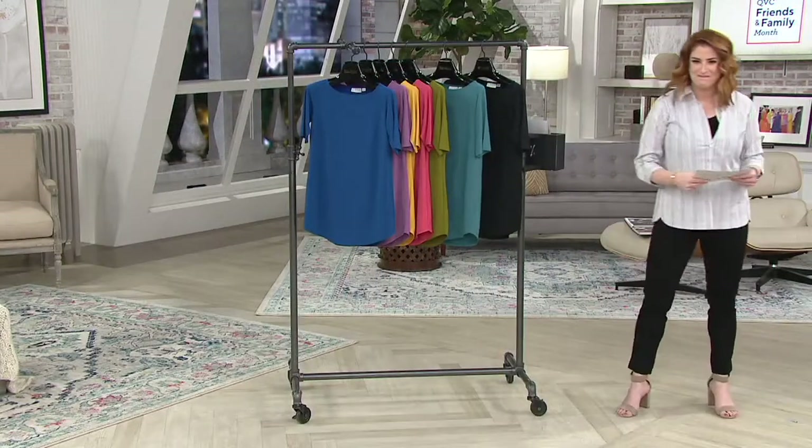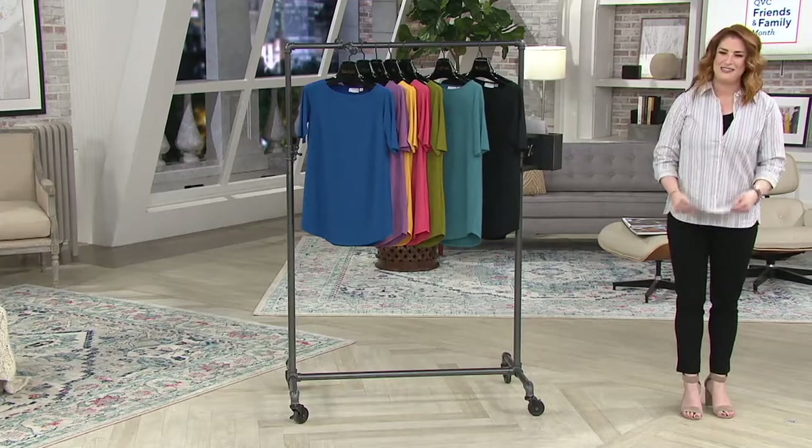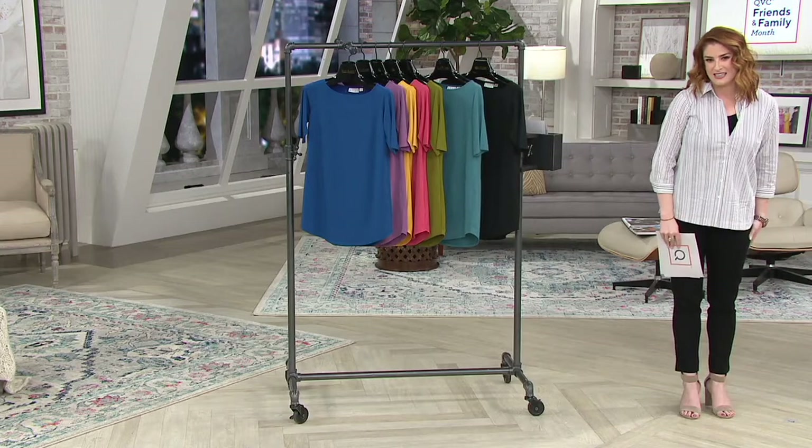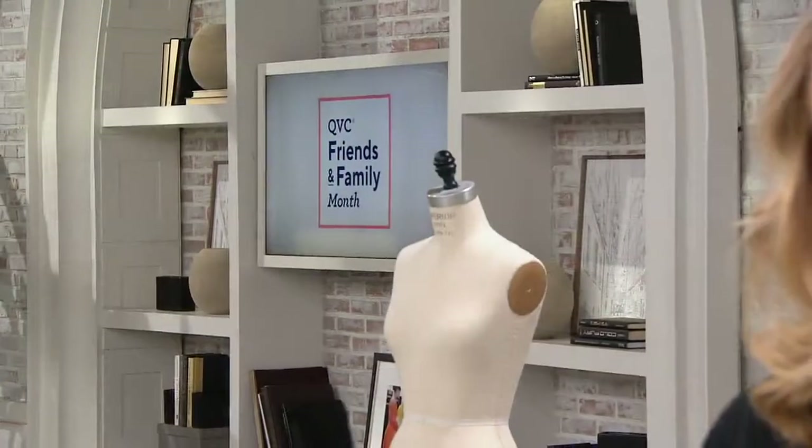I miss you guys! We miss you too — but I have QVC on all the time, so I feel like I'm still there. I live here too — it's all I do, and I'm buying so much!